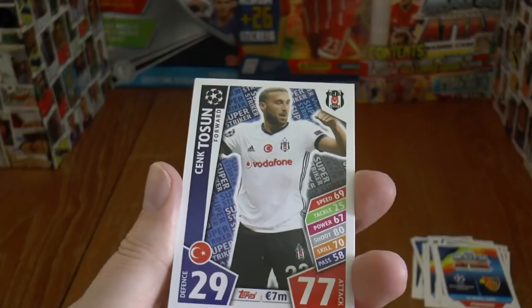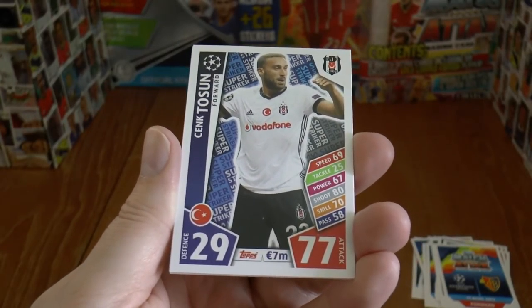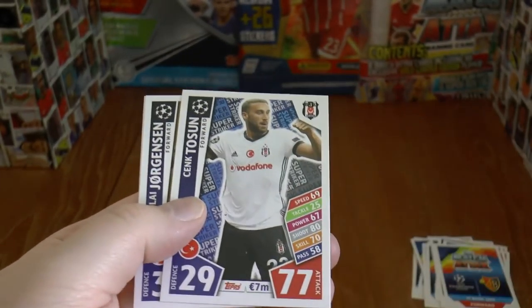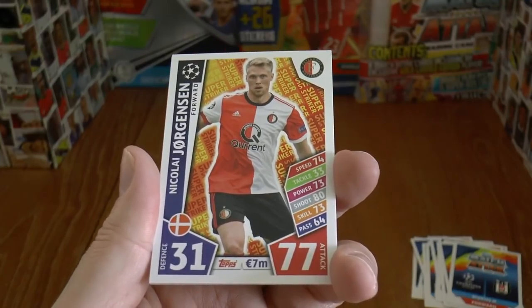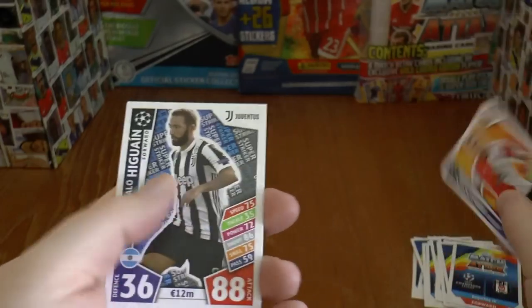And then we've got Cenk Tosun with 77 attack — a little bit low, because he was still at Besiktas when this card was produced. We continue on with Nikolaj Jorgensen of Feyenoord, 31 defence, 77 attack.